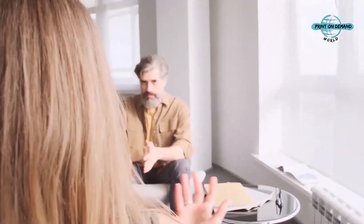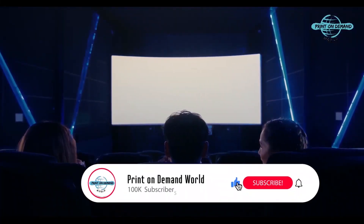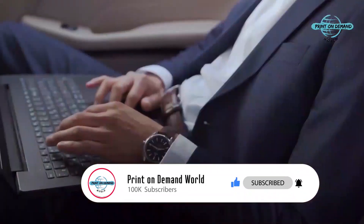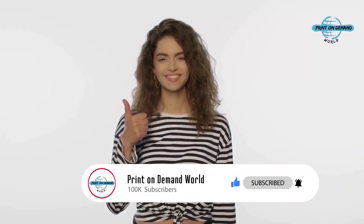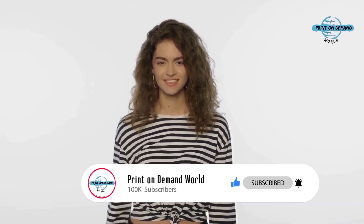And that's it — we've come to the end of today's video. If you enjoyed it, give it a thumbs up by clicking the like button. Make sure to subscribe so you don't miss any of our future updates. Thank you, and see you in the next video. Subscribe and turn on notifications so you don't miss more videos about the wonderful world of print-on-demand.